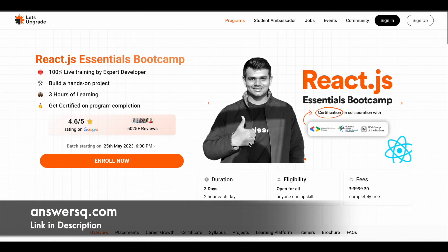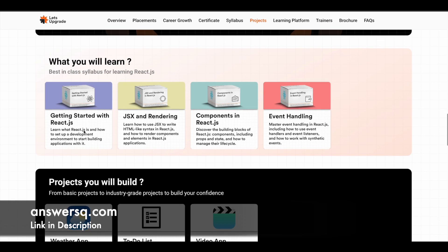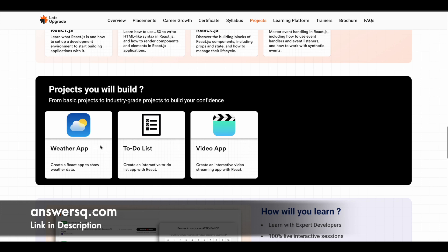Next is the ReactJS Essentials Bootcamp, starting on 25th May 2023. You'll learn getting started with ReactJS, JSX and rendering components, and event handling in ReactJS. The projects for this bootcamp are a weather application, a to-do list, and a video application.